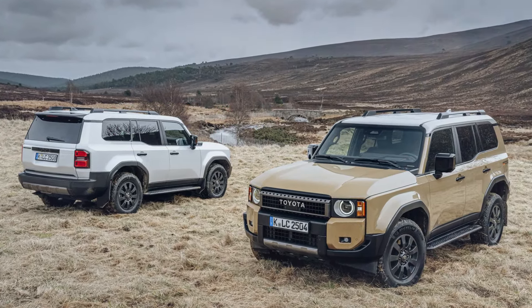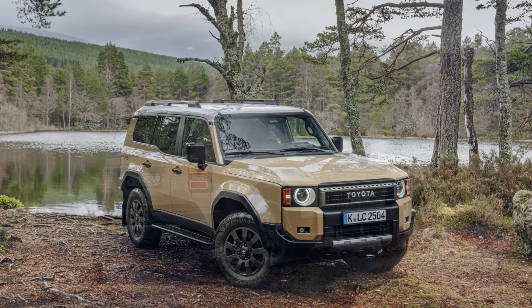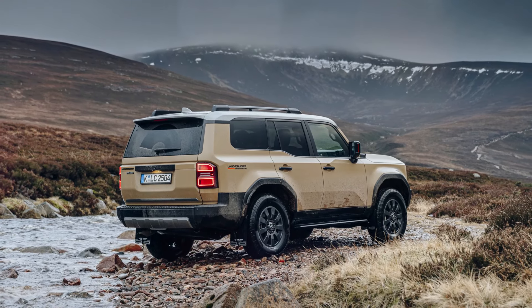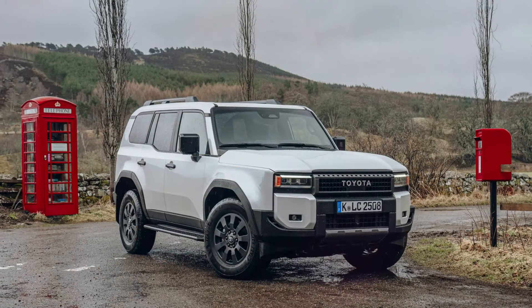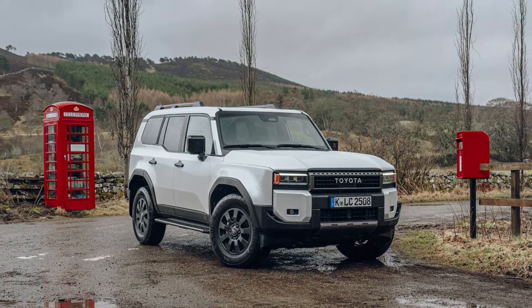Born in 1951 as the Toyota BJ, the Land Cruiser quickly proved its capabilities by conquering the slopes of Mount Fuji. Since then, Toyota's mission has been clear: to provide a vehicle that ensures safety and security, even in the most challenging environments. With over 11.3 million units sold across 170 countries and regions, the Land Cruiser remains one of Toyota's best-selling models to date.